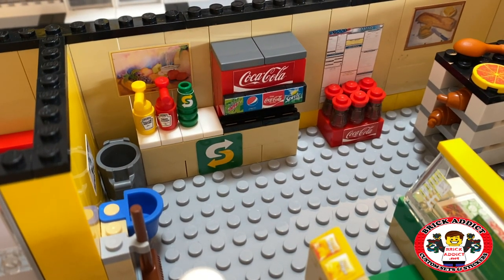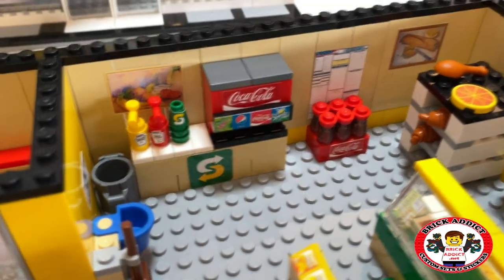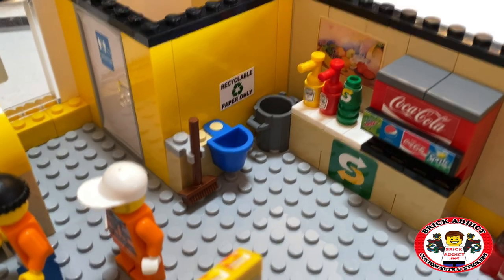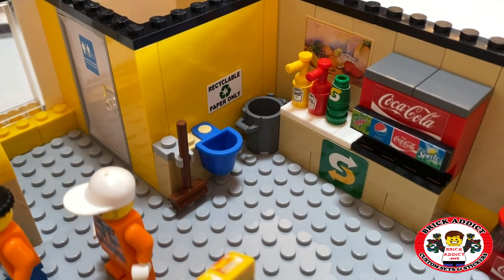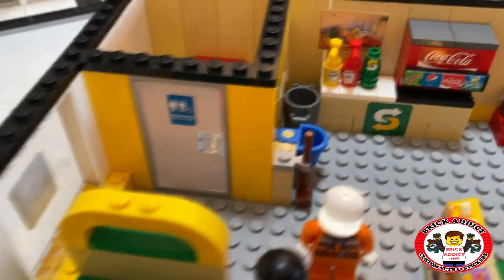Subway cups, and mustard and ketchup dispensers, nice and logoed up. You got your little recycled paper area, and it's like a mop slash room section.